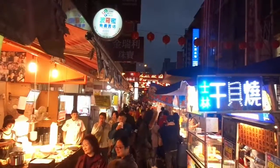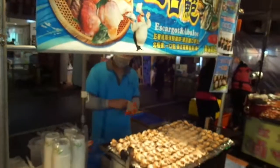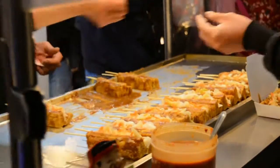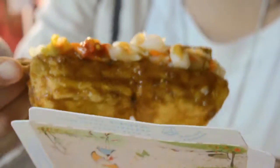Here we are at the Raohe Night Market. Here I've got some stinky tofu. It's actually got quite a bit of cabbage on the inside. I'm just going to take a bite now. It's actually really good.